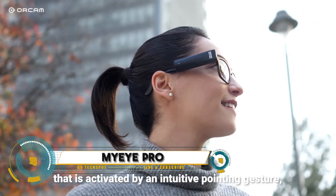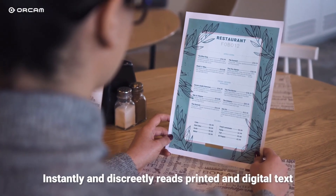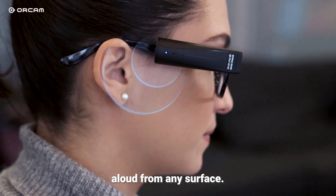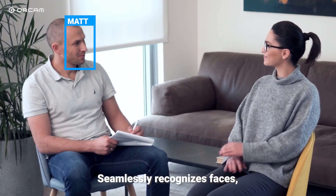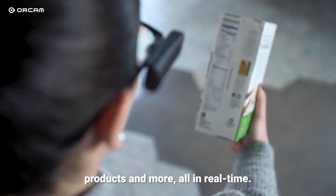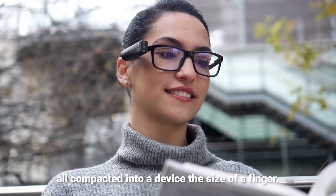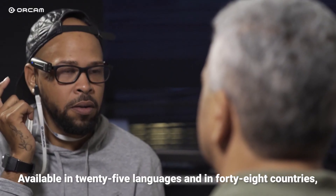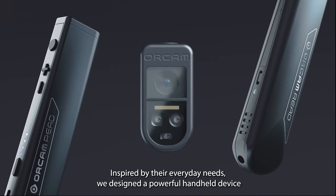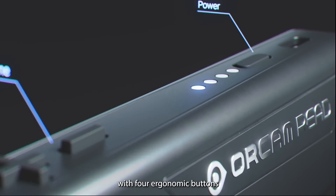MyEye Pro, a revolutionary wearable device designed to enhance the lives of the visually impaired. This compact and lightweight device attaches to the frame of any pair of glasses, using advanced artificial intelligence to interpret visual information and provide audio descriptions in real time. From reading texts and recognizing faces to identifying objects and navigating through environments, MyEye Pro offers unparalleled independence and confidence. Its intuitive interface and seamless integration with smartphones ensure that users can easily access the information they need, whenever and wherever they are.